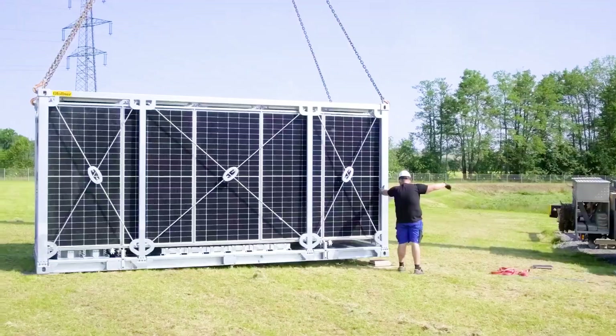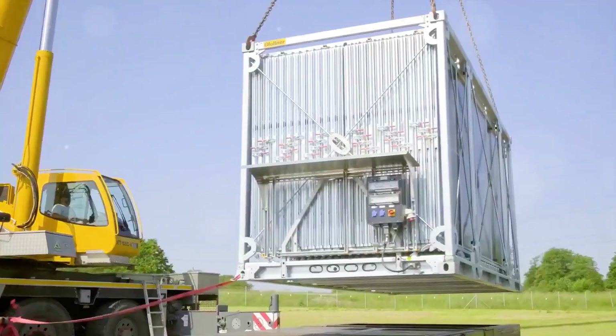Since it's built on a standard six-meter container, the system can be transported to any part of the world.